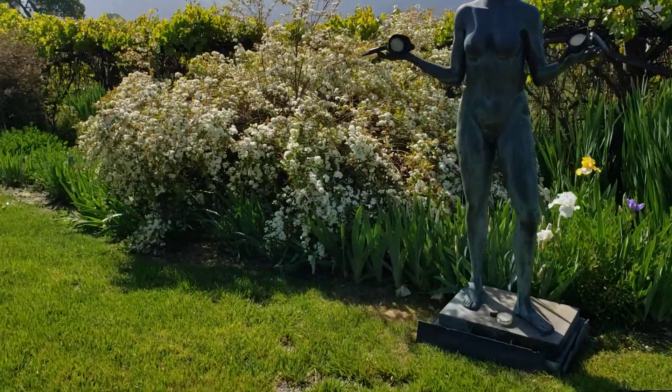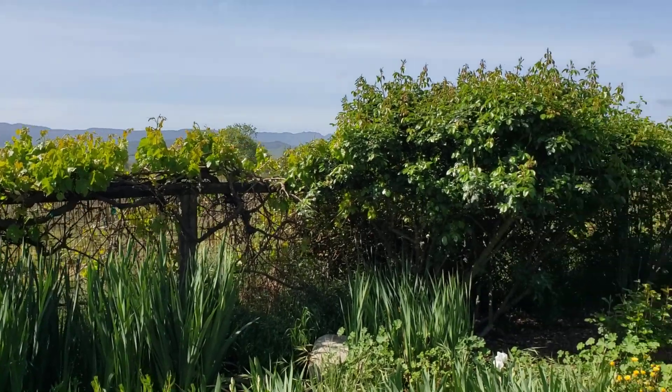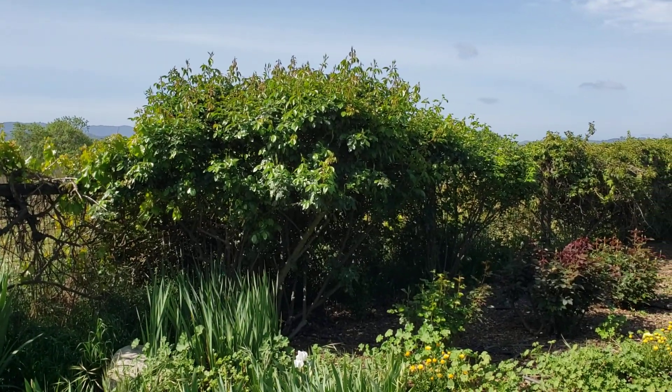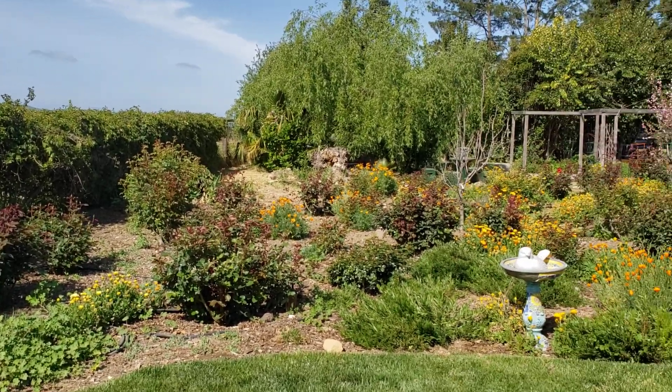This is a huge floribunda here. Here's Grace. And this is the Sally Holmes rosebush, which I just love. It just trellises all throughout the rose garden here.